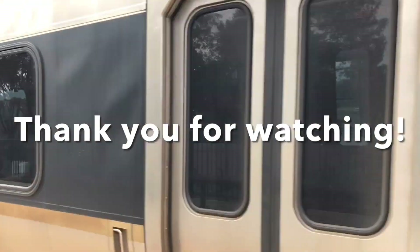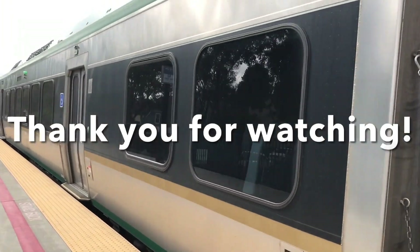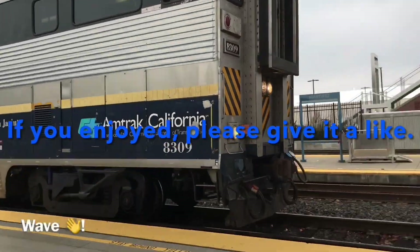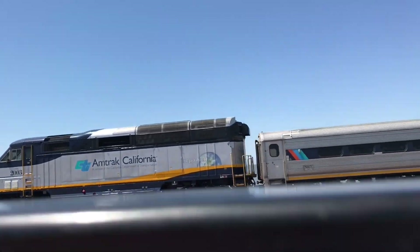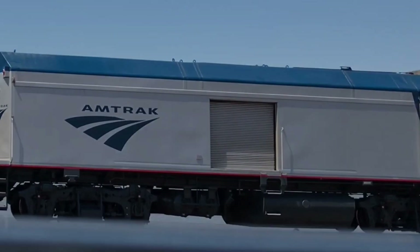Alright, that's it, folks. Thanks for watching. I'm back in the morning. We'll see you later.